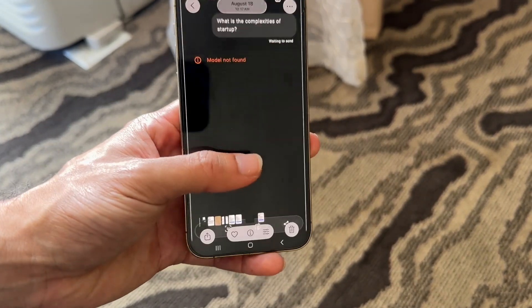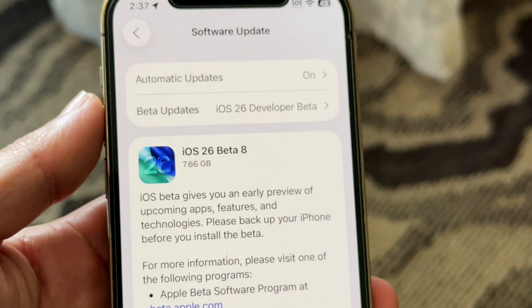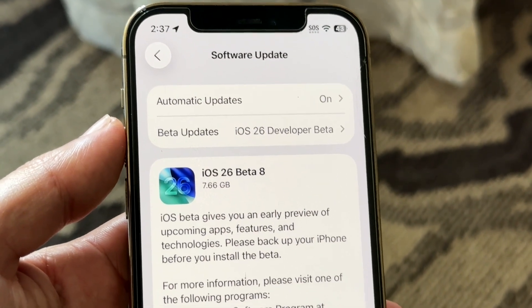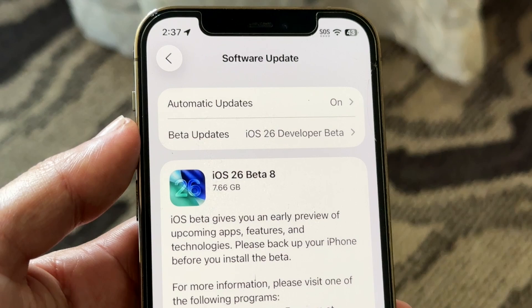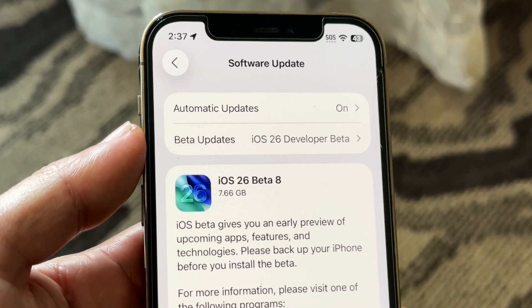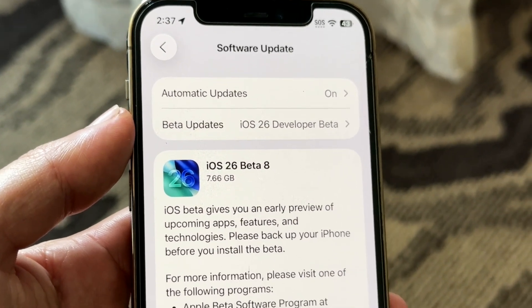If we take a look at how big this update was, you can see right here it was a pretty large sized update — 7.66 gigabytes coming from beta 7, which was weird. I don't know why I had to go through and reinstall the whole entire update. I find that to be a little bit of a weird situation, though it's not the biggest deal in the world.